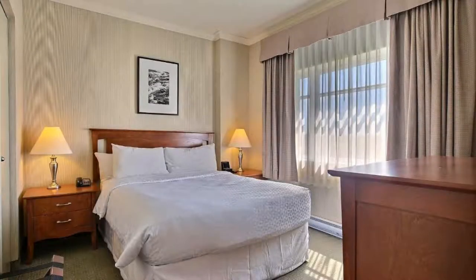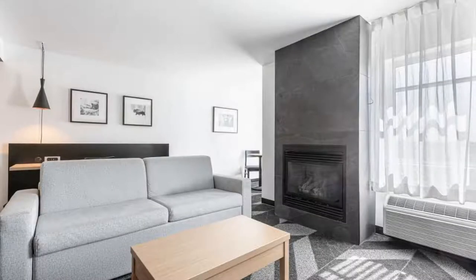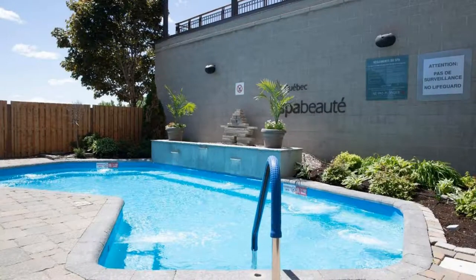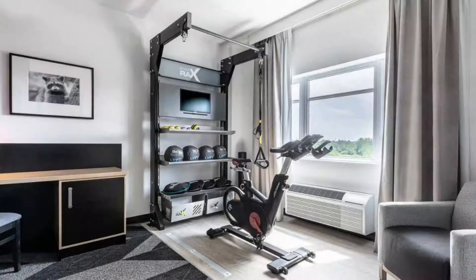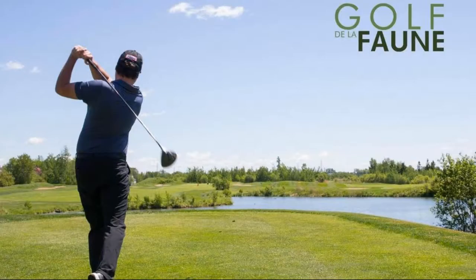If you have already checked out from this resort, please share your experience in the comment box. For booking or more details, check the description below. If you are facing any kind of problem booking a room in this resort, then you can tell us by commenting.